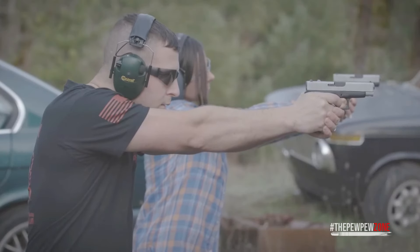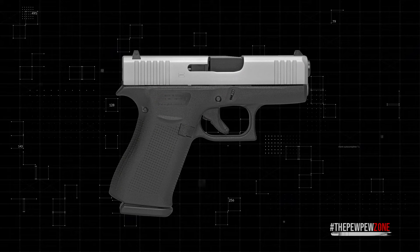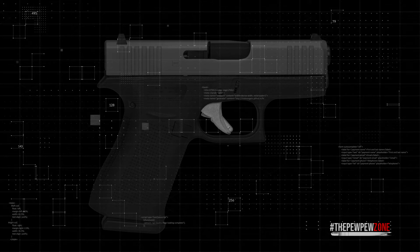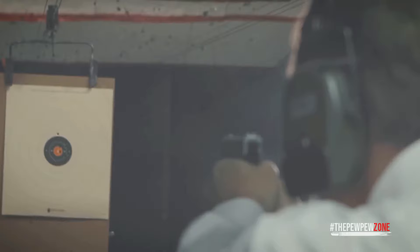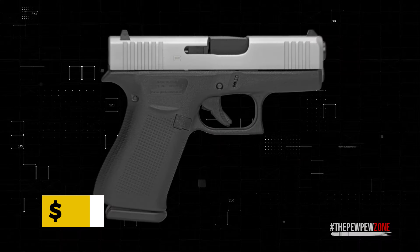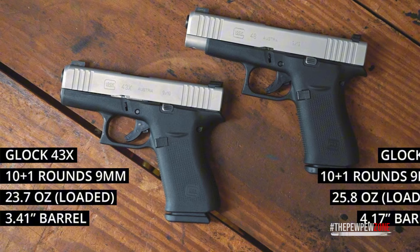Glock has integrated elements from both its Gen 5 and slimline series into the frame of the 43X, including a reversible magazine catch and a reduced trigger distance, alongside the ergonomic frame design complete with a built-in beaver tail. Wrapped up with an NDLC finish for increased durability and an accurate barrel for optimal shooting performance, the Glock 43X maintains Glock's standard safe action system, ensuring user safety. Priced at an MSRP of $550, the Glock 43X presents itself as an accessible option that doesn't skimp on quality or reliability.